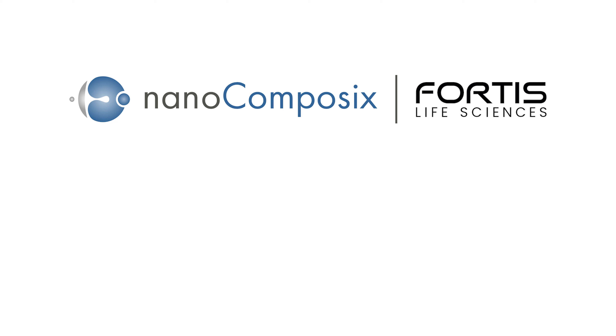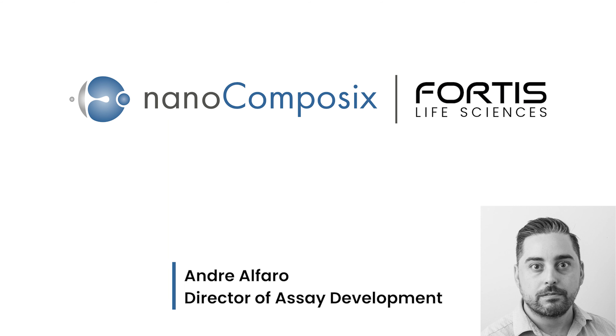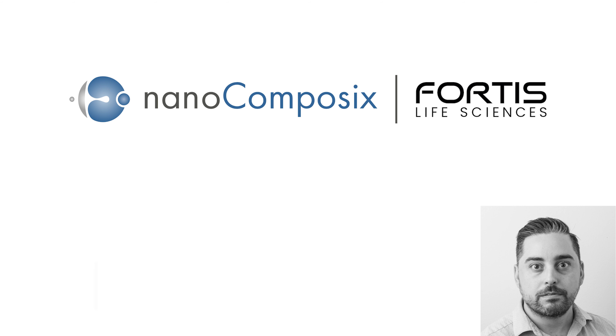Hello and welcome to the Rapid Microbiology podcast. I'm your host Paul Carton. Today's topic is the development and manufacturing of lateral flow tests currently in widespread use around the world to rapidly detect SARS-CoV-2 in workplaces, airports, schools and at home. Joining me today is Andre Alfaro, Director of Assay Development at Nano Composix, a company that provides medical device manufacturers the know-how and materials to get their lateral flow tests to market. Hi Andre, thank you for coming on today to share your rapid test expertise.